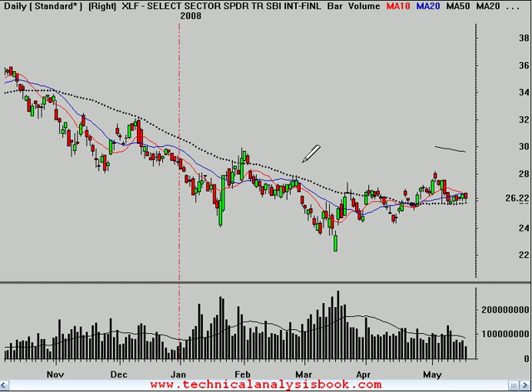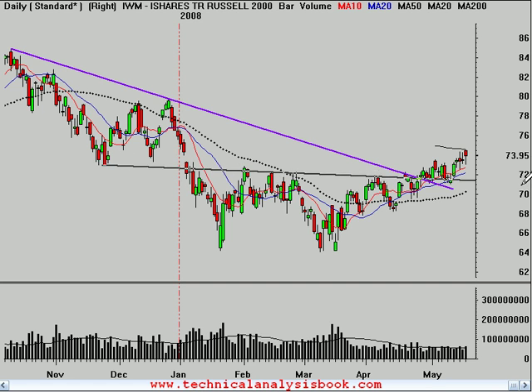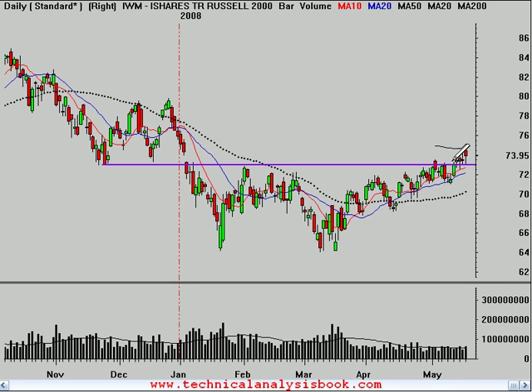The financials — I think they're basically a waste of time, and that's enough said about that group for now. The IWM, that's the Russell 2000. This group has been above that downtrend line, and this 73 level has been the more important area for many months now. The market definitively took that out on Tuesday.